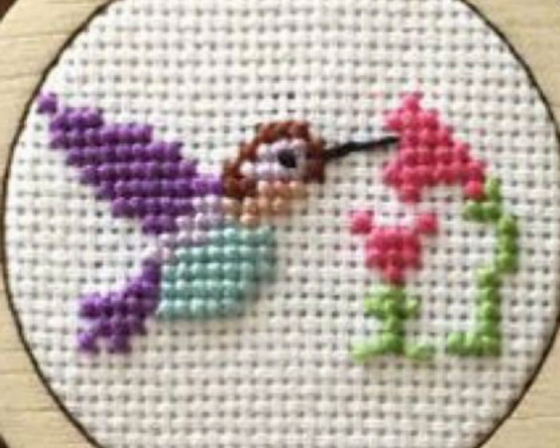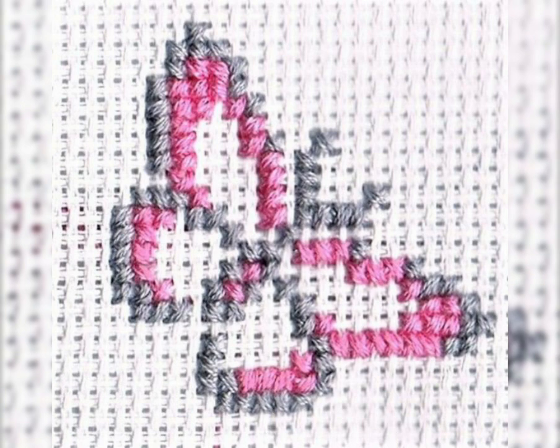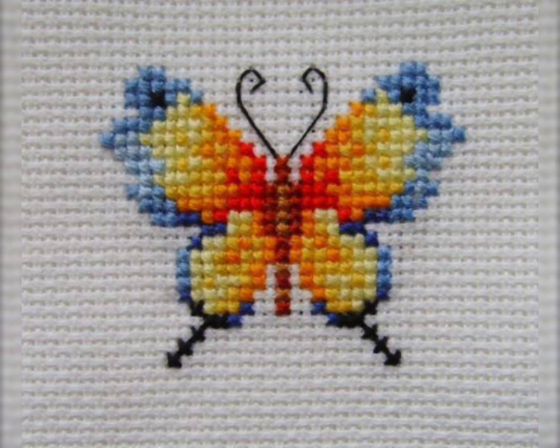I must suggest you watch this video till the end. All designs are very useful, very attractive colors, very useful designs.